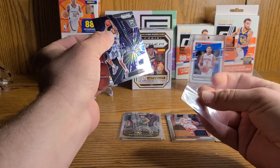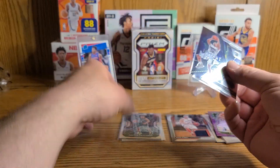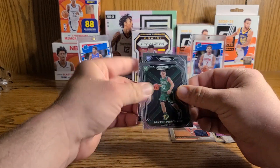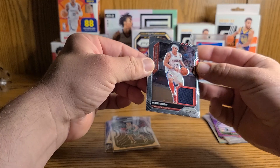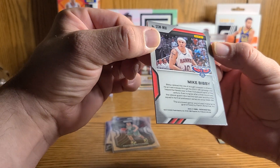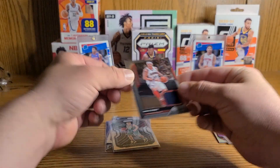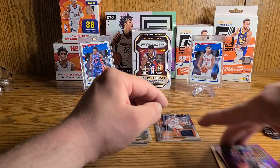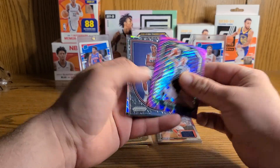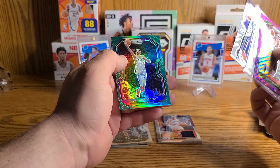Did we make $200 on this box, ladies and gentlemen? I can tell you we did not. Three rookies in a box of 24 cards — not great. A Mike Bibby mem — I hope this is at least game worn. Game worn slash used material — cool. Stay tuned to the channel, plenty more coming. Got the Boom Box coming in any day now for April, so that should be cool. Hopefully we can do a hell of a lot better than we did here today.